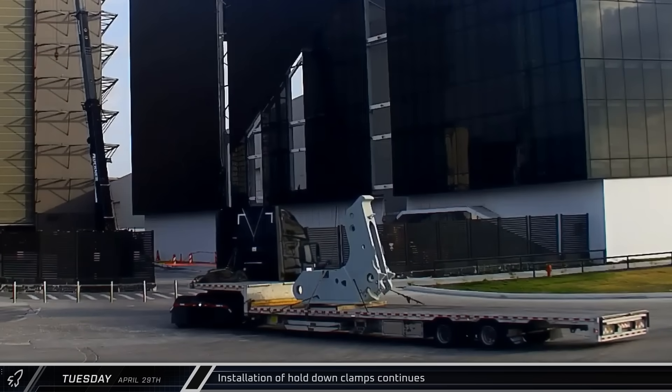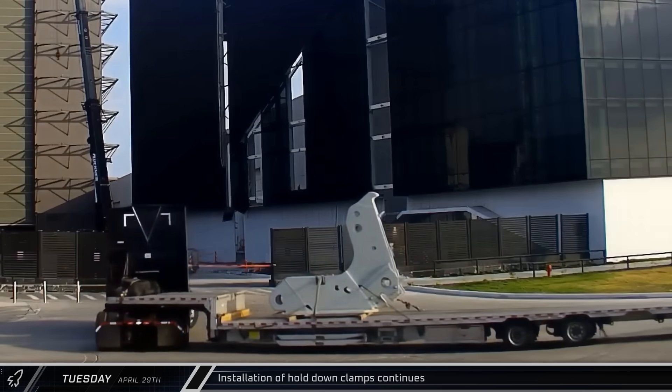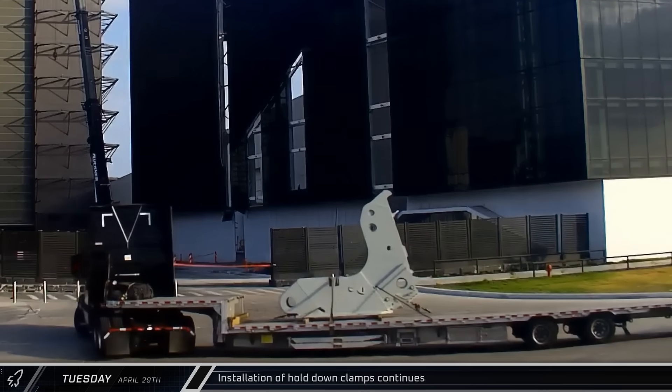Another hold-down arm for the second launch mount was delivered in the morning, giving a clear view of how the arms look before they're installed.